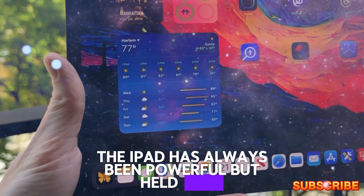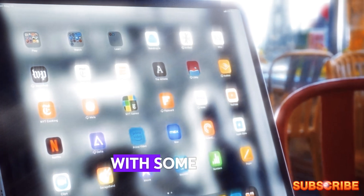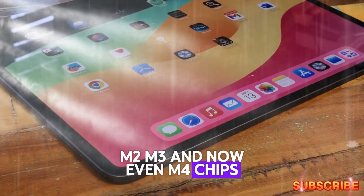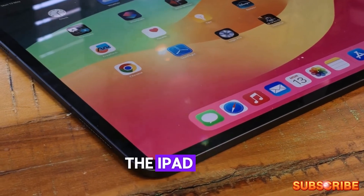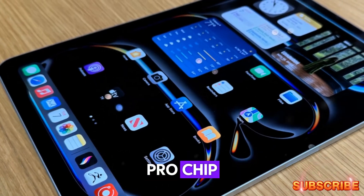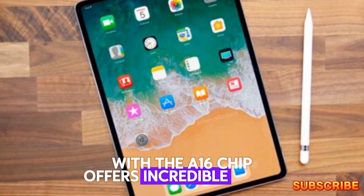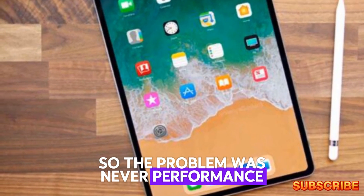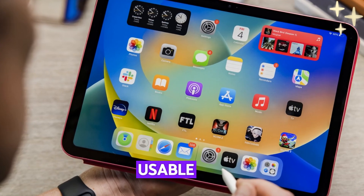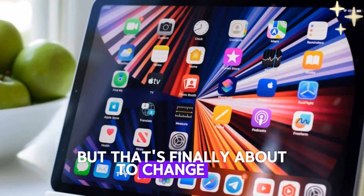The iPad has always been powerful, but held back. iPads haven't exactly lacked horsepower — Apple has equipped its tablets with some of the most advanced processors we've ever seen. We're talking M1, M2, M3, and now even M4 chips inside the iPad Pro lineup. The iPad Air is no slouch either, perfect for heavy multitasking, and even the iPad mini now features the A17 Pro chip, the same chip used in iPhones. The 11th generation base iPad with the A16 chip offers incredible value. So the problem was never performance. The real issue? Software. iPadOS always felt like a larger version of iOS — usable, yes, but nowhere near the level of a desktop experience. But that's finally about to change with iPadOS 19.